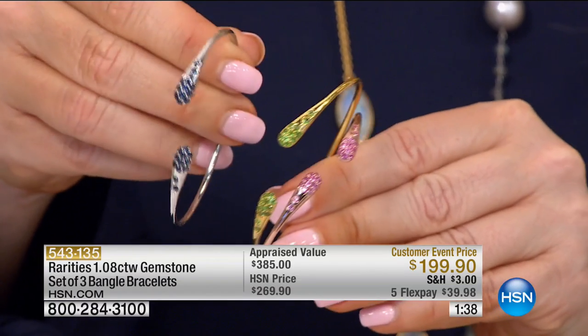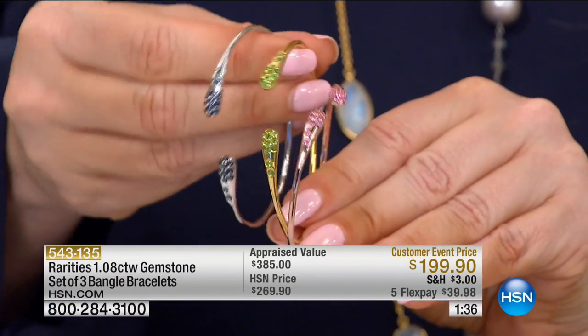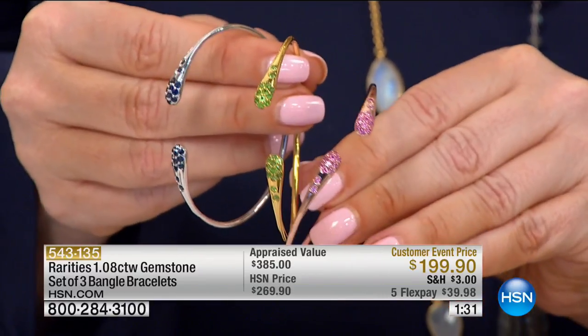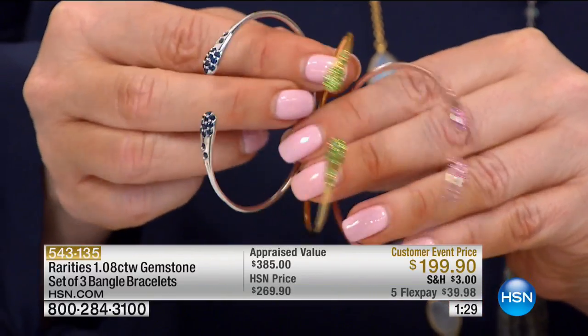You have the blue sapphire in the silver, the green garnet in the gold, and then you have the pink sapphire in the rose.